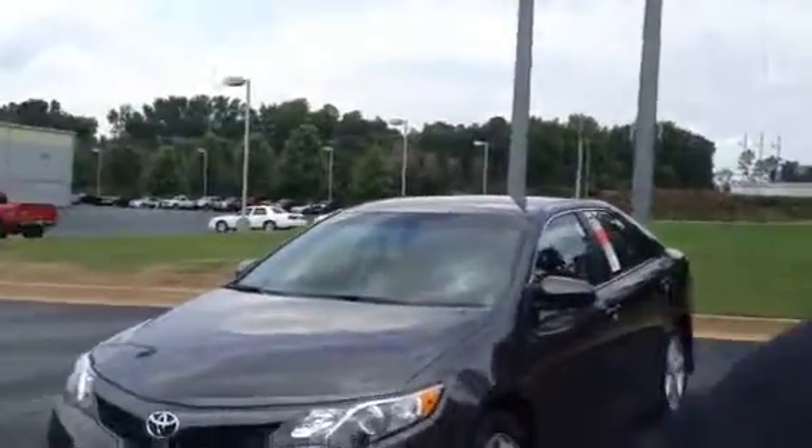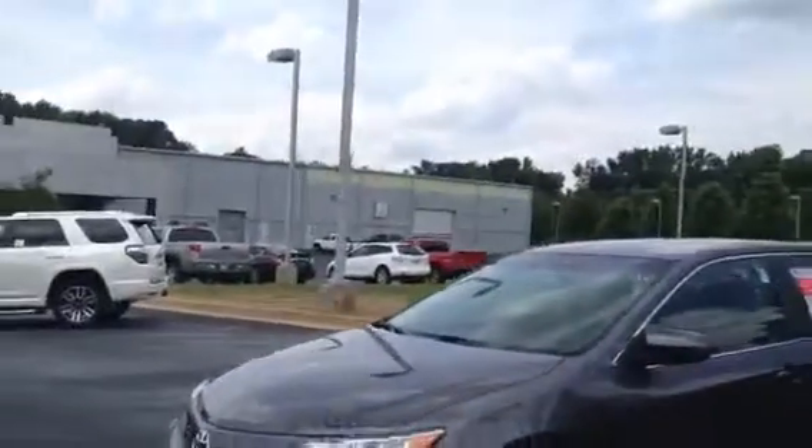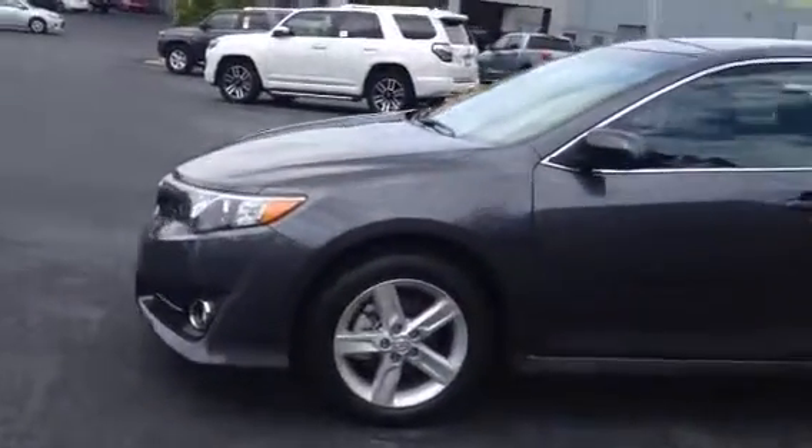This is Tim and Cosper at LaGrange Toyota. I got a beautiful 2014 and a half Camry here. That half means it's got a backup camera. This is a SE with fog lights.